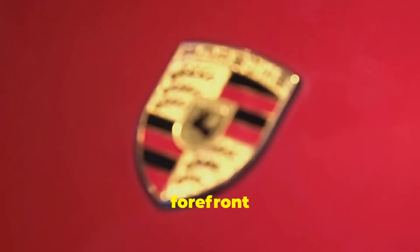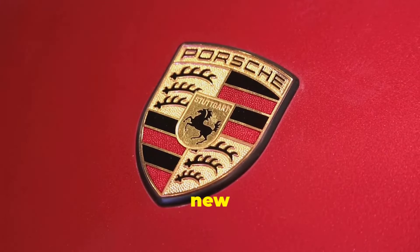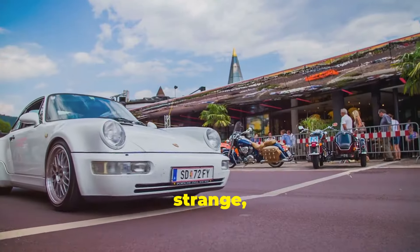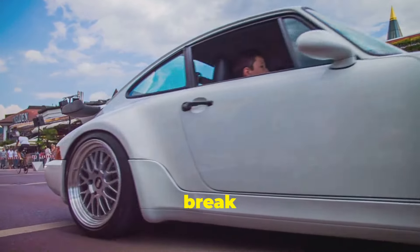Porsche has always been at the forefront of engineering innovation, and now they've just patented a bold new design: a six-stroke internal combustion engine. It's strange, it's complicated, but it might just be brilliant. Let's break it down.